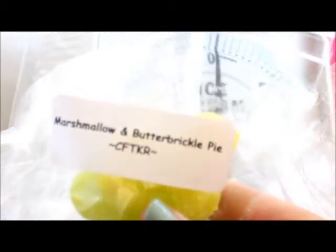Next up is Fruity Gems — this is a little pink bundt cake, I'm interested to try that. This one is strawberry jam and it's in a little crawler donut. This one is marshmallow and butterbrickle. I've never had a butterbrickle scent so I'm interested to see how this one melts.